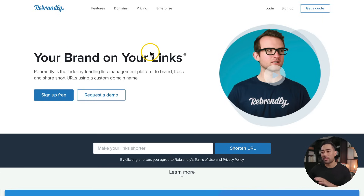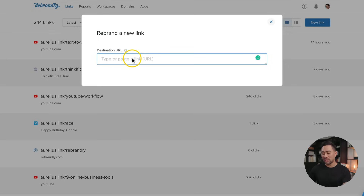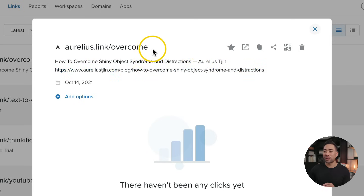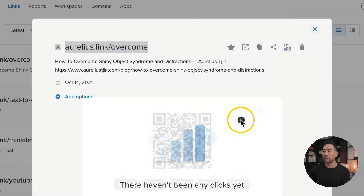This next tool will help you shorten long, perhaps ugly links into shorter, brandable links. That tool is called Rebrandly. I've used this for a couple of years and I'm really satisfied with what it does. Here's how it works: simply click on new link, enter the destination URL. Let's take this long URL — it's one of my blog articles. What you can do is cloak it by choosing a branded domain. I've already linked up my Aurelius.link domain with my Rebrandly account. Or you can simply use the default Rebrandly link. Enter a slash tag — in this example, I'm using 'overcome' as the slash tag. Create the link, and now instead of an extremely long link, you've got a short branded link. You can also generate a QR code so that anyone who scans it goes to this link.